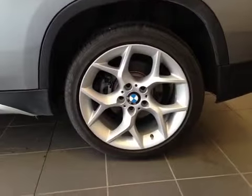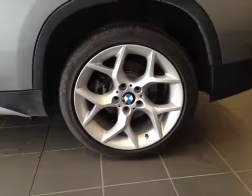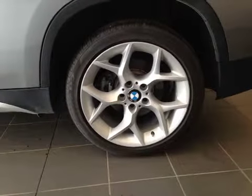It's equipped with 18-inch BMW alloy wheels on Pirelli 255/40/18 all-season run-flat tires.